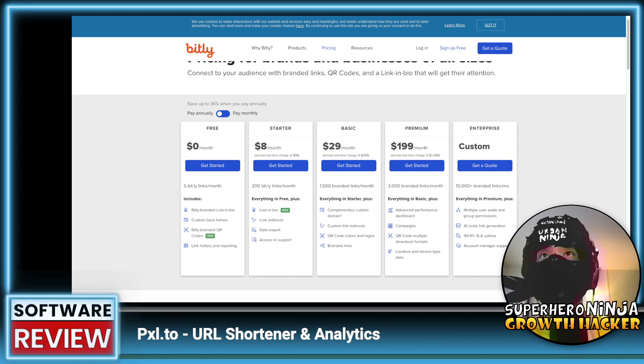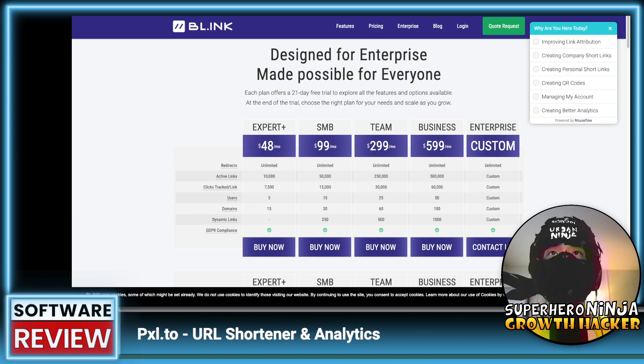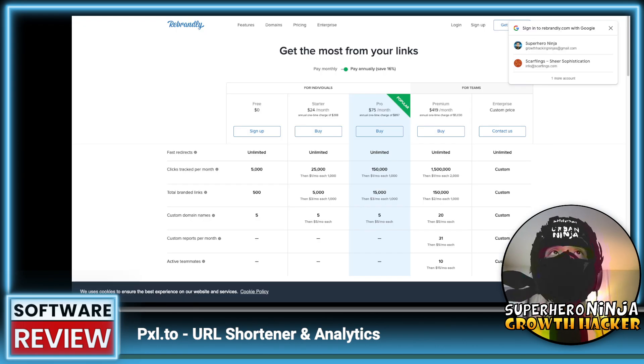Bitly doesn't appear to have custom domains here either. They do have QR codes at $30 a month, and branded links — but at $30/month you're limited to 1500 links. The next competitor starts at a much higher price point. Rebrandly at $24 also limits the number of links, though that pricing is actually not bad.